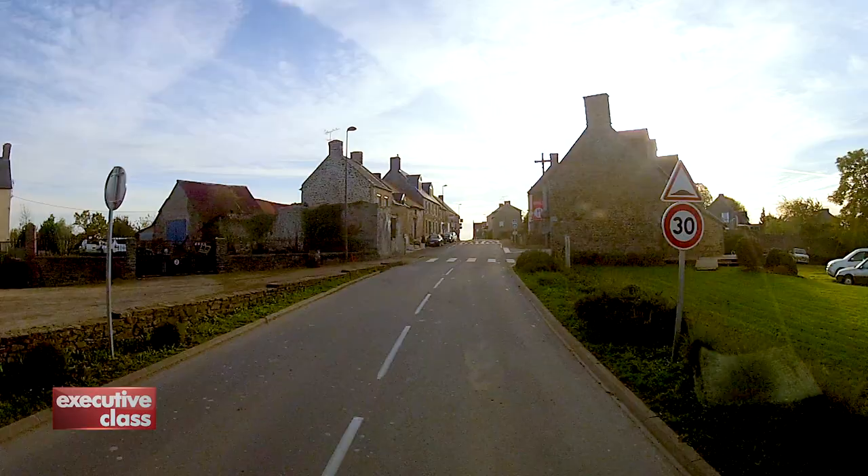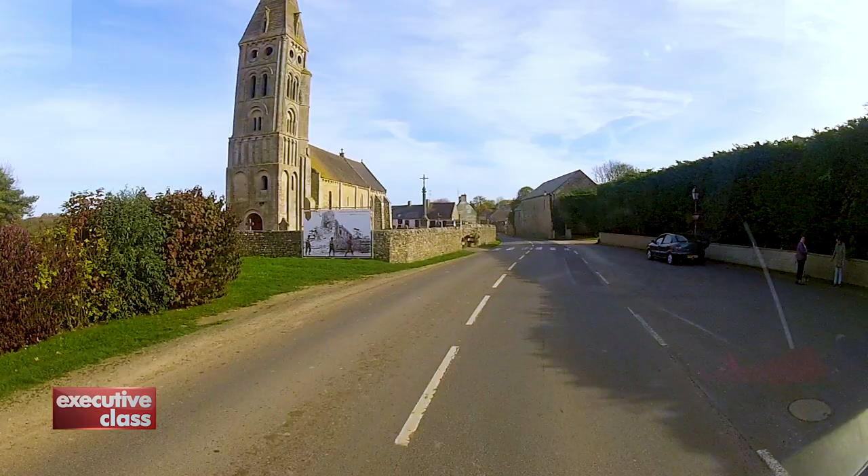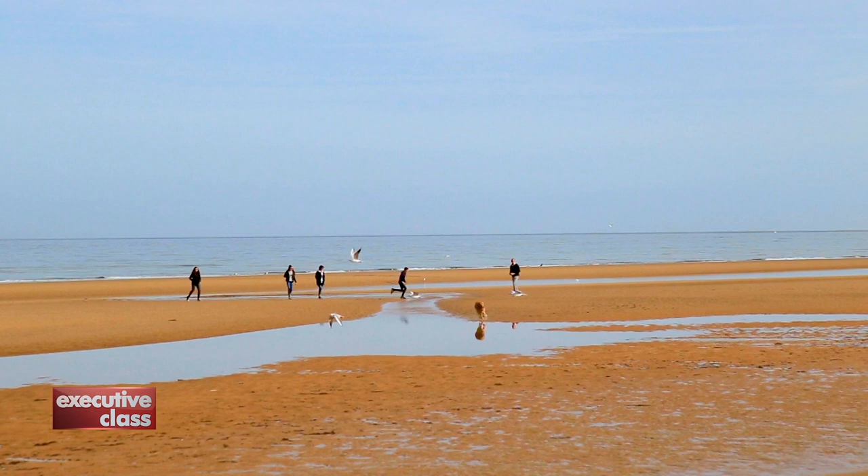The peaceful, idyllic scene you come across while driving through the farms and villages of Normandy show little traits of the violent battles that took place during the Hundred Years' War between France and England from the 14th to the 15th century, and more recently, during the Second World War between the Allies and Nazi Germany.